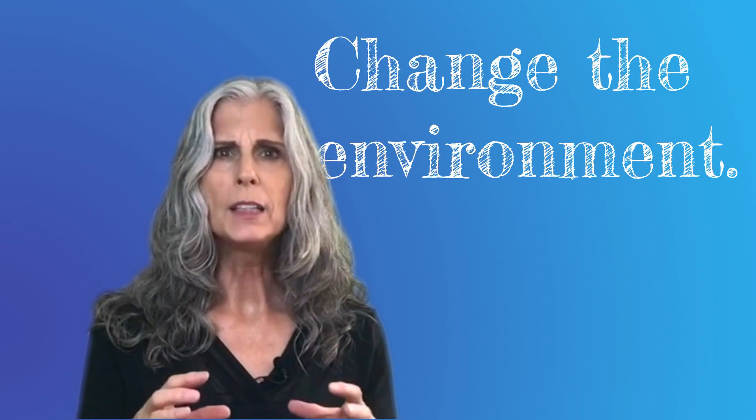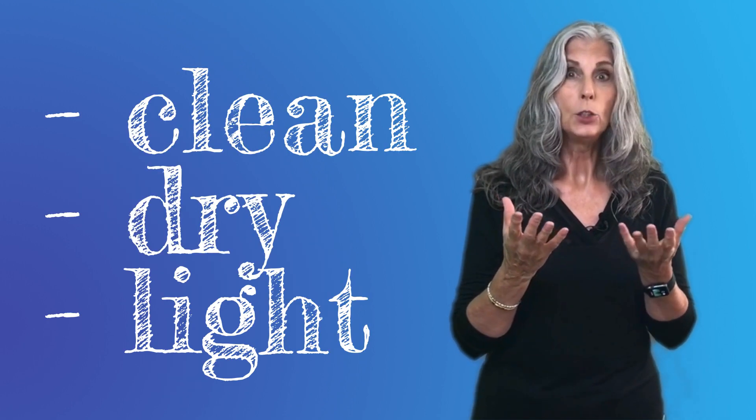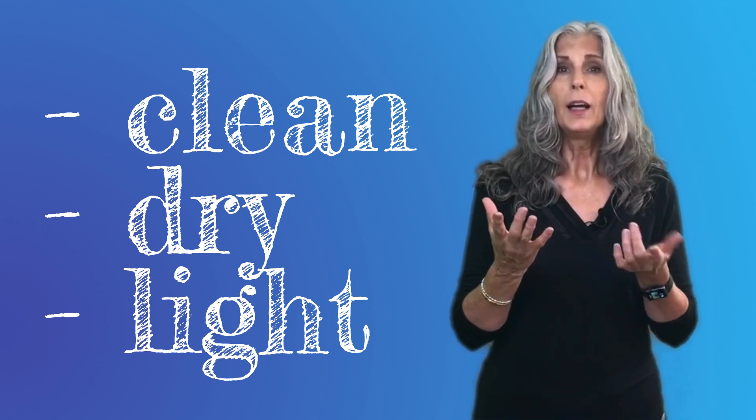The other thing that you must do is to change the environment of your feet and keep it from being a place where fungus can grow. This isn't complicated if you really think about it. Fungus grows in dark, moist places where it has something to feed on. So the more you can keep your feet clean and dry and out of the dark, the better. And I'll talk more about not feeding the fungus in a moment.